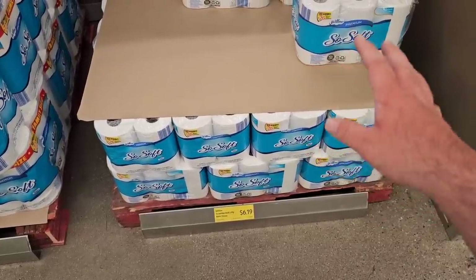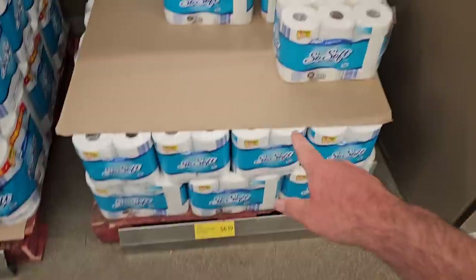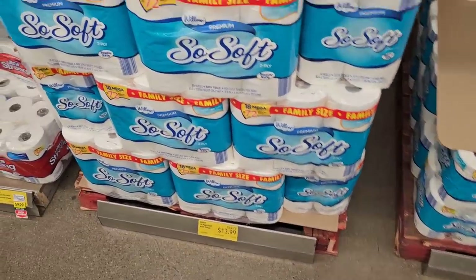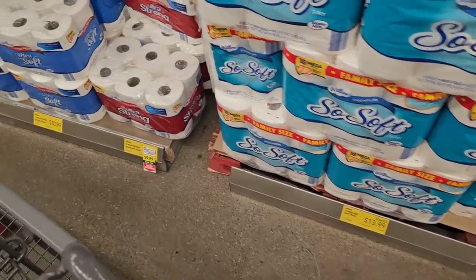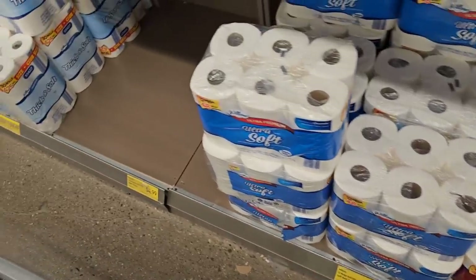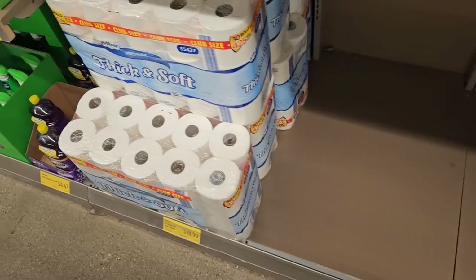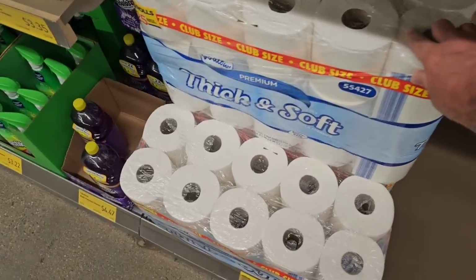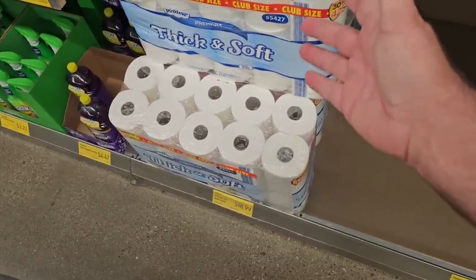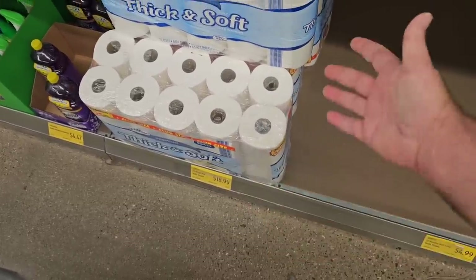We had a couple comments asking if I would check out some of the Willow prices — that's the Aldi brand. $6.19 now for the 12 jumbo rolls. This was $7.49 at one point, so that has dropped down in price. $13.99 for the 18 mega rolls — same price as it's been forever. And then the ultra strong, 12 mega rolls, $9.99 down from $10.49. There's also the 12 double rolls, three-ply bath tissue, $4.99. $18.99 now for the 30 rolls — this keeps going down in price. We saw at one point it was $22.99, then it dropped to $20.99, been $19.99 for a while, and now $18.99. Good deal.